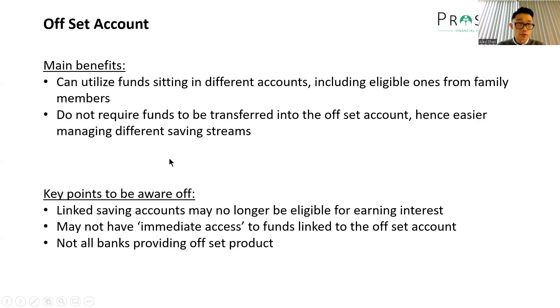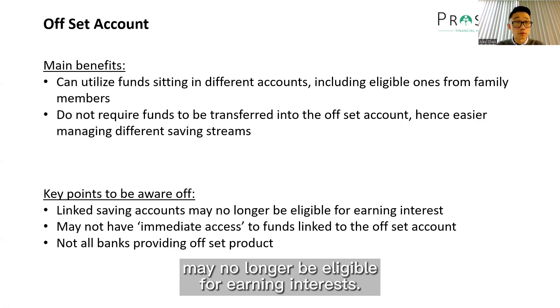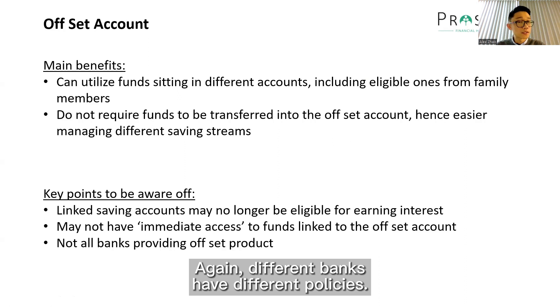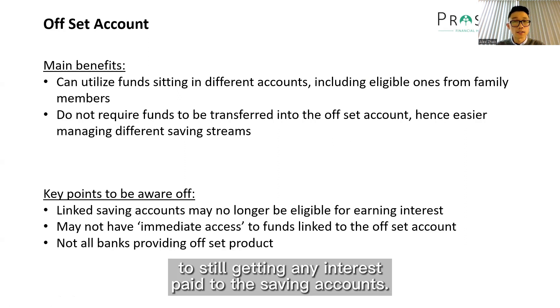Key points to be aware of when using offset accounts — there are three of them. One is that the linked saving accounts may no longer be eligible for earning interest. Again, different banks have different policies, but most of the time it's unlikely you'll still be getting any interest paid to the saving accounts.